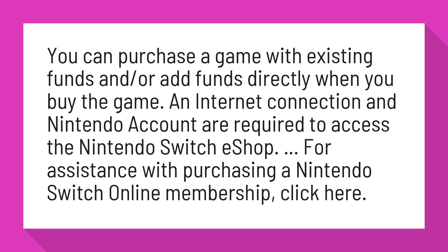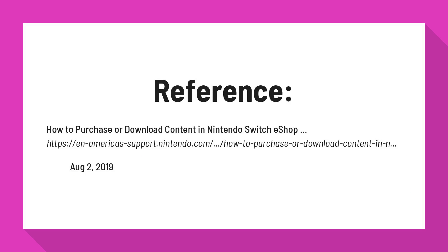For assistance with purchasing a Nintendo Switch Online Membership, click here. For more information,